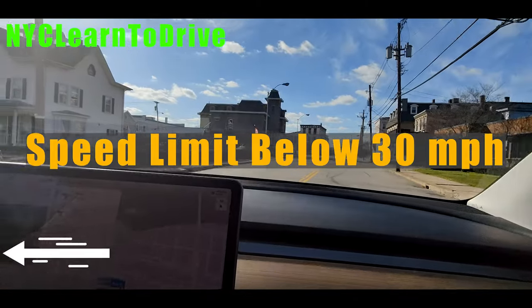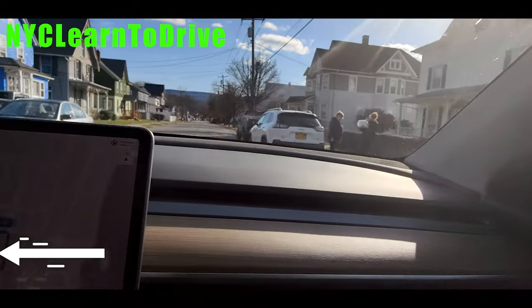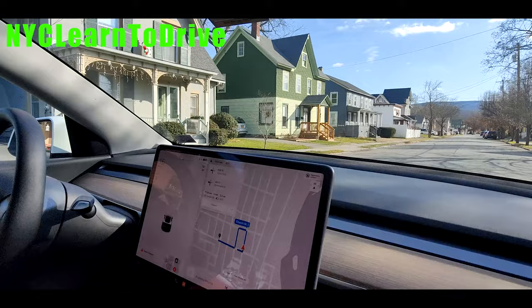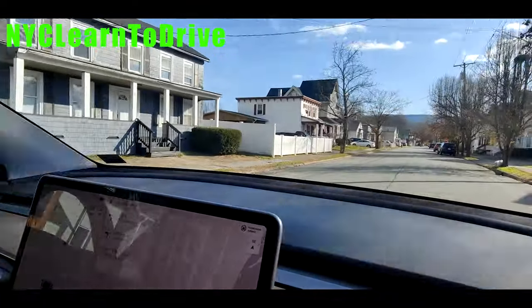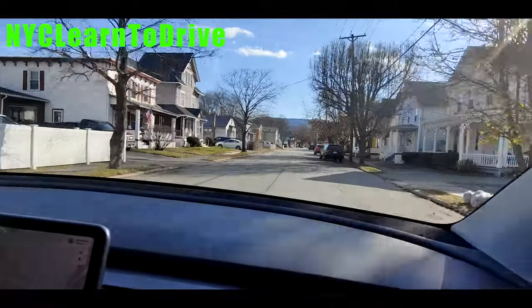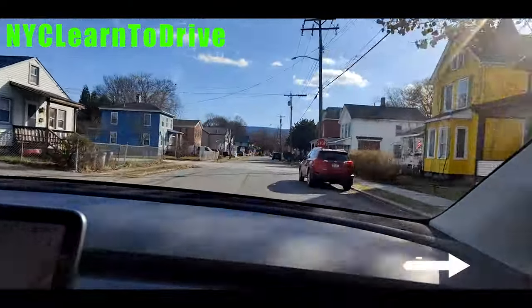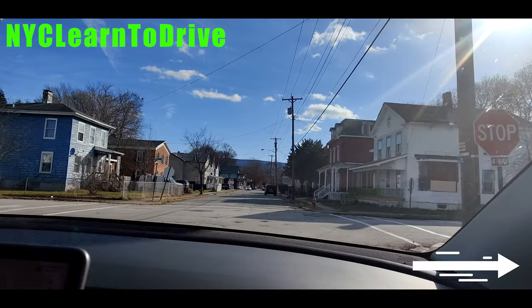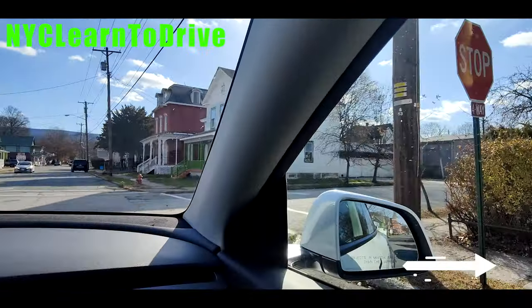The speed limit is 30 — please do not exceed the speed limit. When you are turning and there is no divider, you want to stay more to the right. We are on Bally Street and going to make a right turn on Charge Street. This is four-way: look right, clear traffic, clear pedestrian, then proceed.